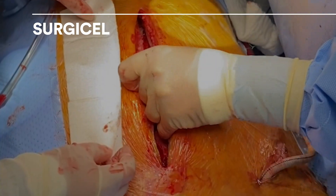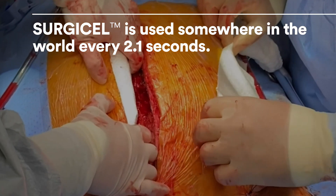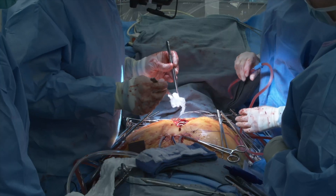A piece of Surgicel is used somewhere in the world every 2.1 seconds, making it the world's number one trusted brand of absorbable hemostats.